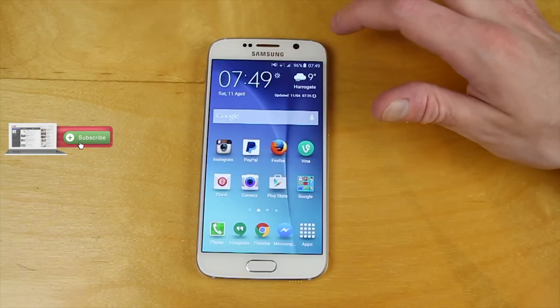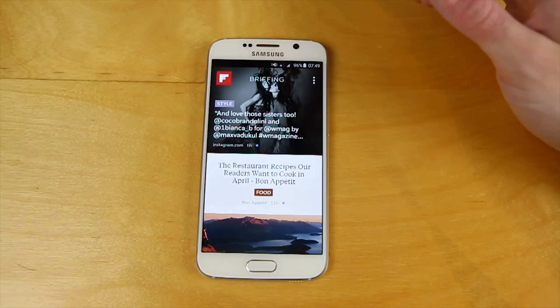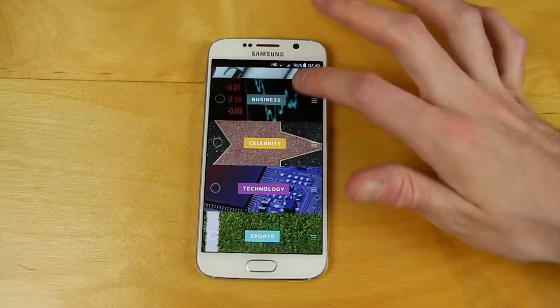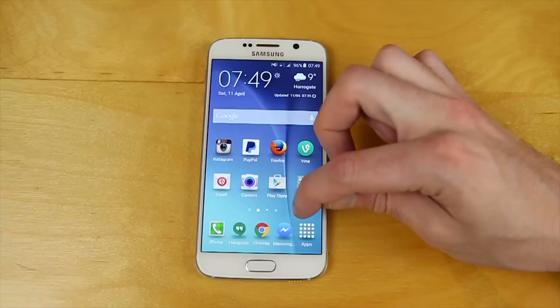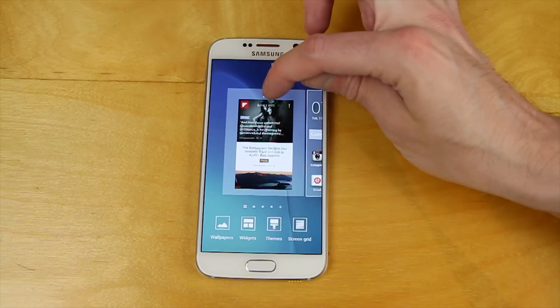Instead, what we have here is basically real estate being taken up by an app I didn't ask for and didn't install. The problem is there's not an obviously easy way to get rid of this, until you realise that what Samsung have actually done is made it a widget. To get rid of it, long press on your home screen in a blank area, move to the side, and untick.